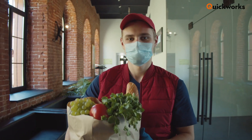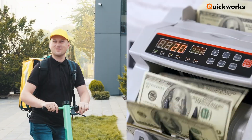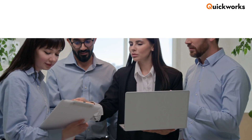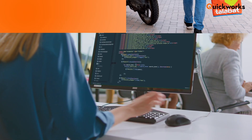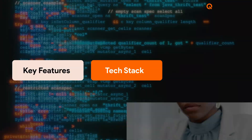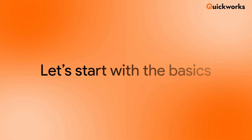Looking to launch the next big food delivery app like Talabat? Want to tap into the billion-dollar food delivery market in the UAE and beyond? You're in the right place. Hi, welcome to QuickWorks. In this video, we'll break down how to build a food delivery app like Talabat, from key features to tech stack, cost estimation, and how you can get started right away.